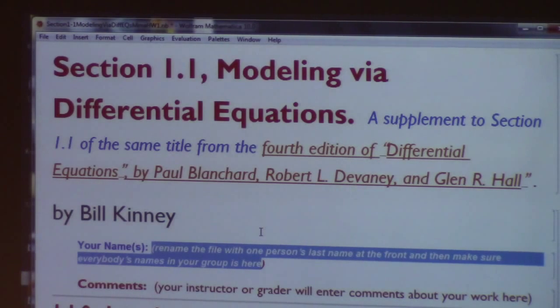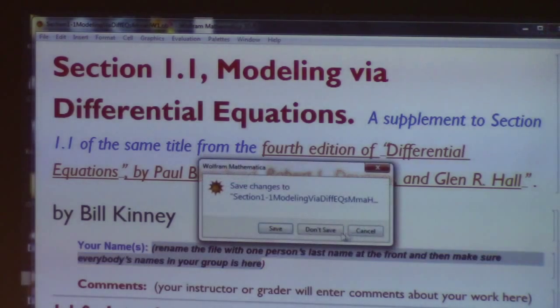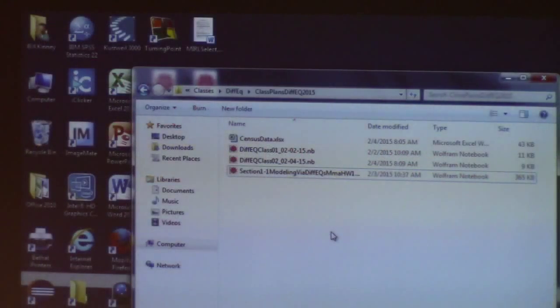This is also a reminder on Moodle. By the time you're done with the assignment next Tuesday, you'll be into section 1.3 or 1.4 — beyond section 1.1, but that's okay. You're learning how to use Mathematica for differential equations. The second assignment is due the week after that and will cover section 1.2. It deals with some pretty important things that I'll talk about to some extent in class.